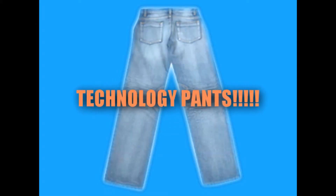It's finally here, that's right, you guessed it. It's technology pants.